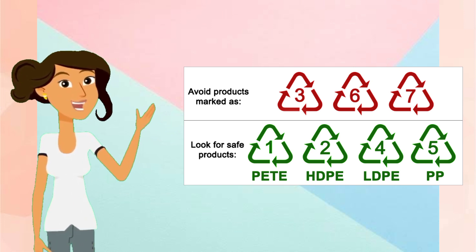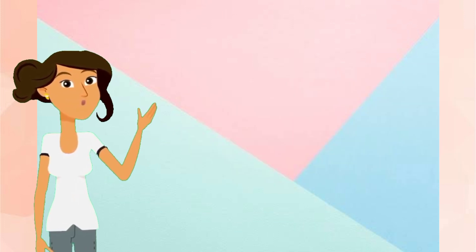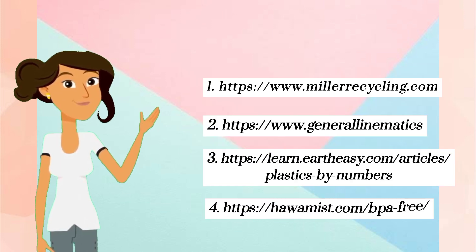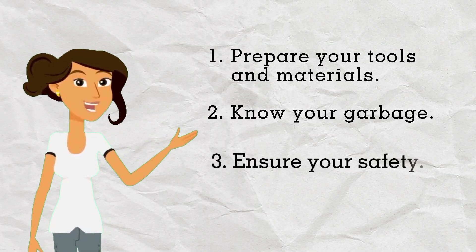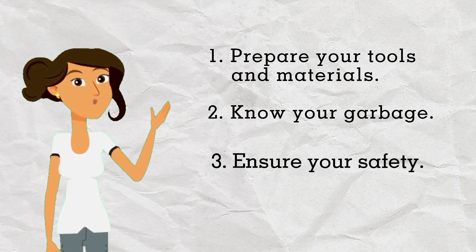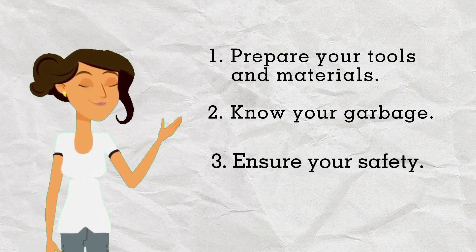For better understanding and to widen your vocabulary about plastics, you can visit the listed websites. Third, ensure your safety. You can wear face masks, gloves, and closed-toe shoes for protection from hazards including dust and sharp objects.